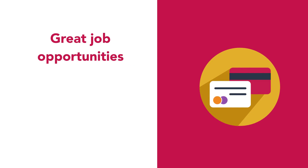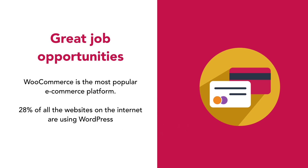There are some great job opportunities. WooCommerce is the most popular e-commerce platform, and 28% of all the websites on the internet are using WordPress.